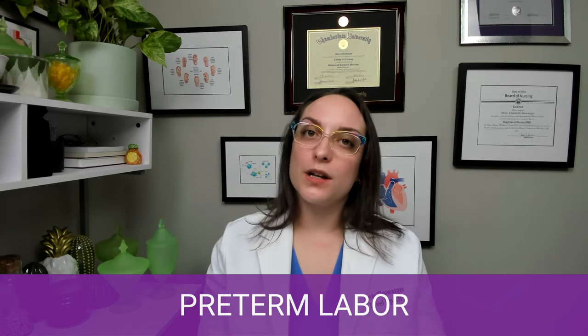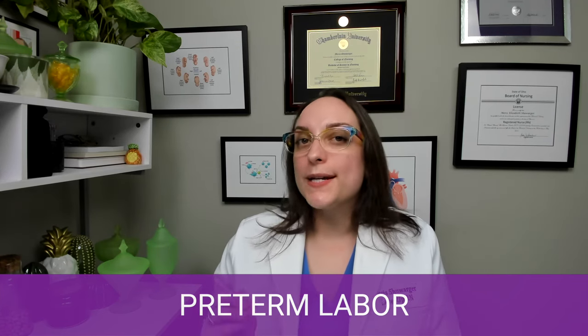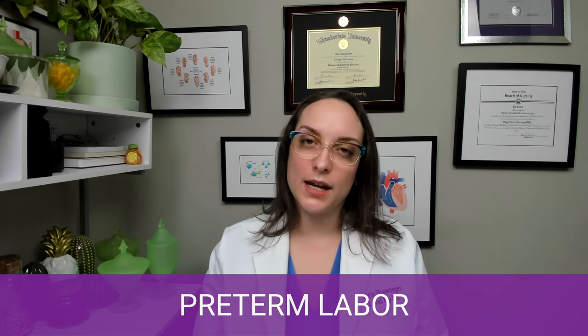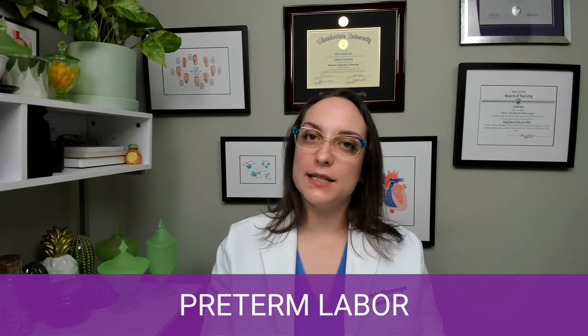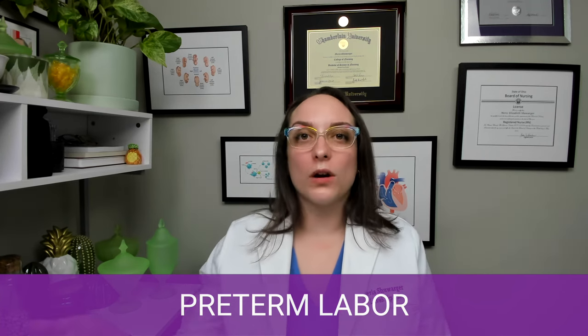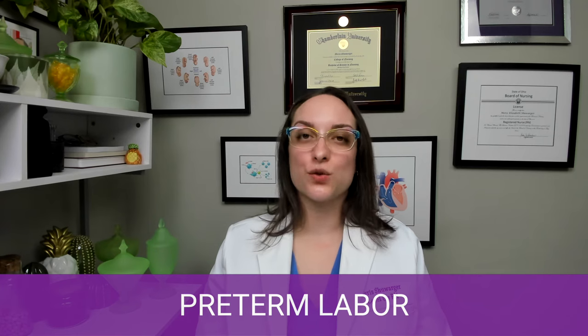Signs and symptoms of preterm labor include cervical dilation, vaginal discharge of amniotic fluid, and uterine contractions — those are the big three. There's also a special lab test: fetal fibronectin. If a patient may be in or at risk for preterm labor, a fetal fibronectin test can be done. Fetal fibronectin is an amniotic enzyme, and if detected in a vaginal swab, it correlates to increased risk for preterm delivery. If levels are low, we can say with pretty good confidence the patient is unlikely to deliver in the coming days.